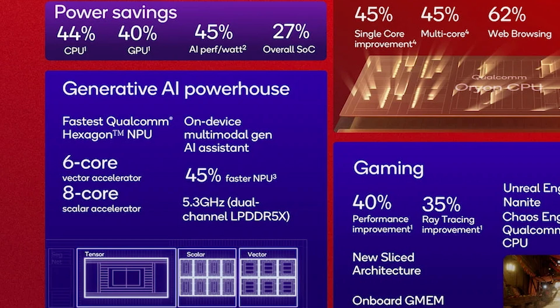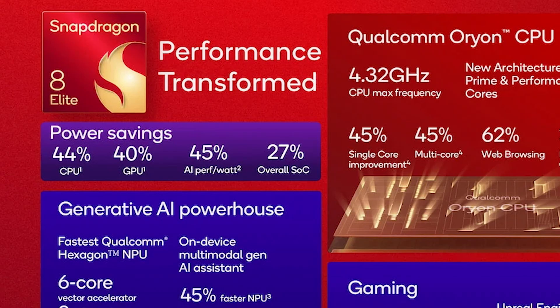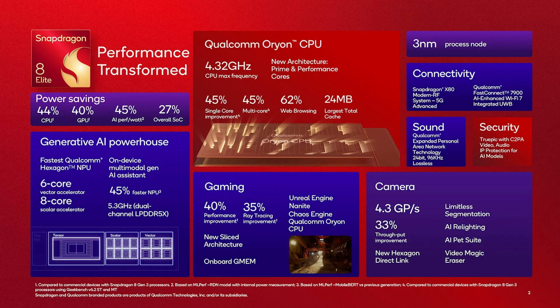There's a 35% improvement for ray tracing, and it's also going to give phones a 45% speed boost for neural processing, meaning that generative AI and AI in general is going to get a massive boost, especially on-device. Above all else, there are going to be performance savings — it will conserve power while also having increased performance: 44% CPU, 40% GPU, and overall a 27% saving in power alongside that increase in performance. Qualcomm have clearly been cooking because these numbers are seriously impressive.